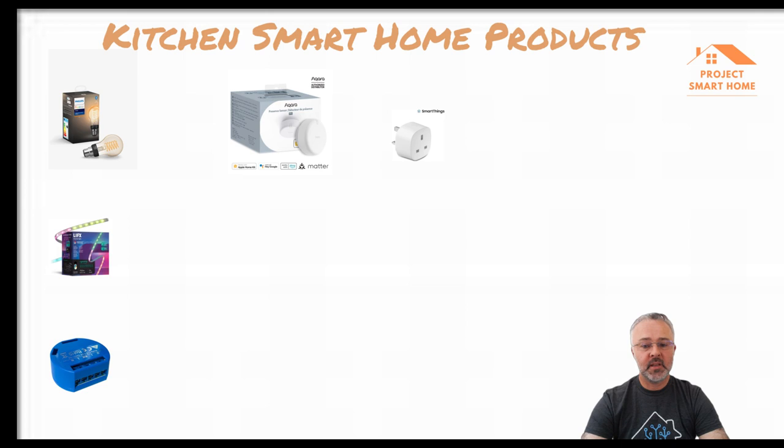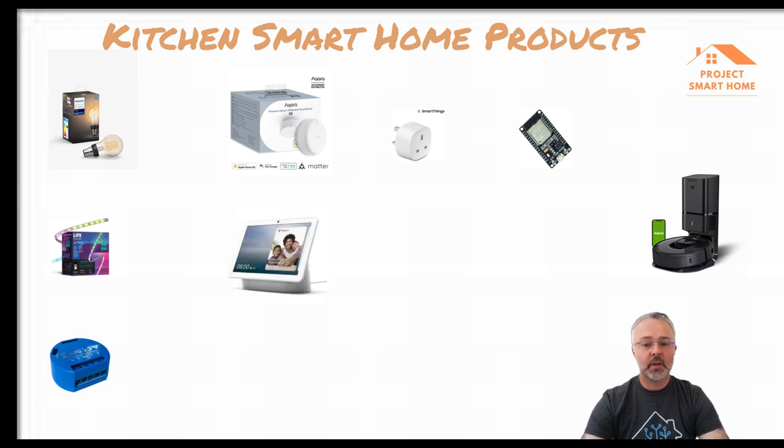I've got one Aqara FP2 presence sensor, which is brilliant — it controls three separate lighting zones in the kitchen: the main downlights, the under-cabinet worktop lighting, and the floor LED lighting, all with one device that detects both motion and presence. I've also got an ESP32 for Bluetooth detection, so as I walk into the kitchen with my phone it detects my presence and runs automations. My Roomba i7 vacuum cleaner and base also live in the kitchen, though it's used throughout the house.